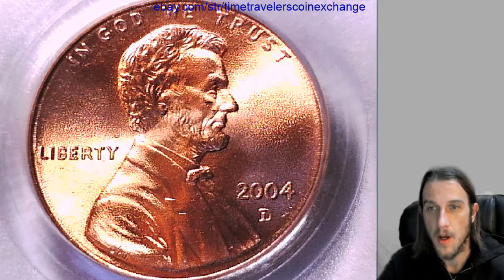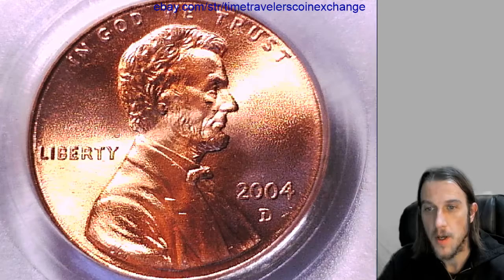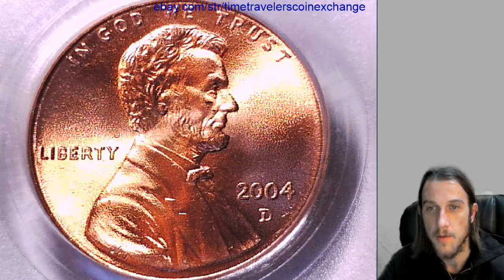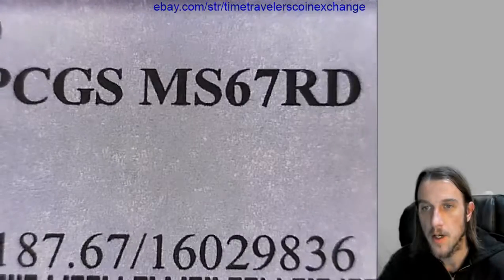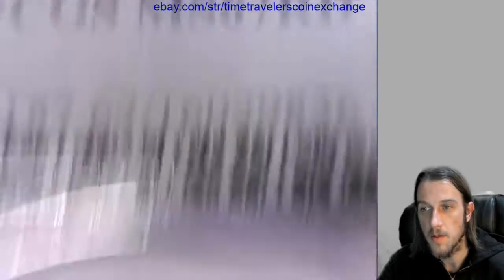Hello everyone. Our next coin here is a 2004D Lincoln Memorial Cent and it's from the Denver Mint. It has been graded by PCGS and they graded it Mint State 67 Red.